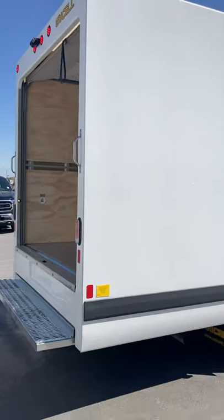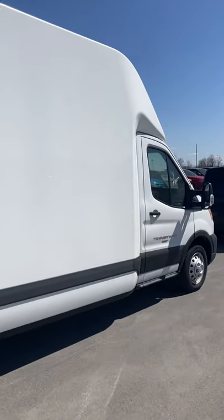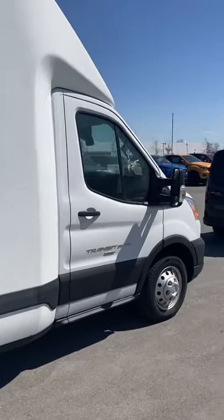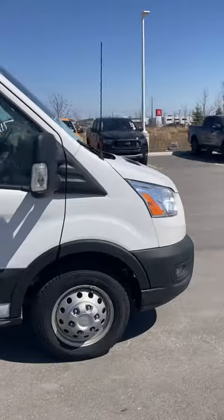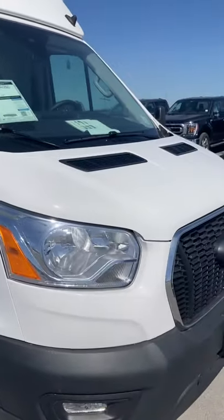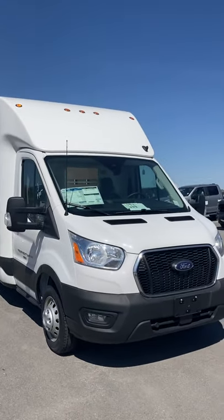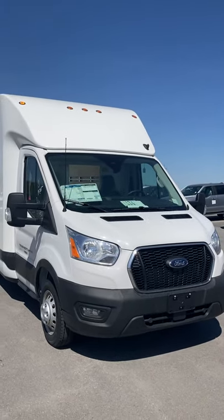Thank you so much for watching. If you want more information or are looking to reserve one of these trucks right away, please let me know. You can reach me at 613-805-8959. That's 613-805-8959. Thank you so much for watching and have a lovely day — we'll see you next week.